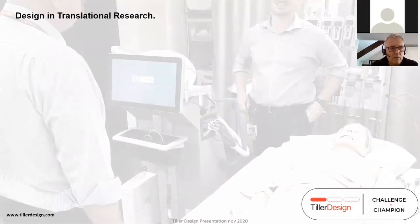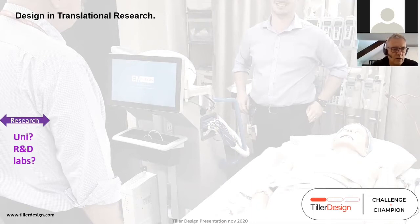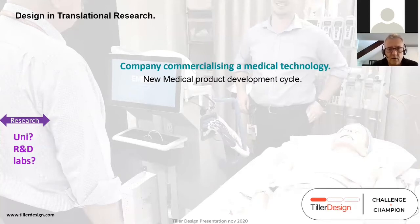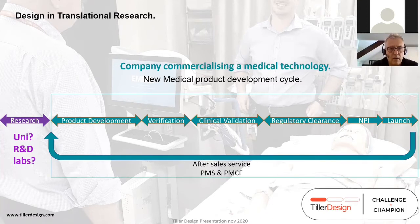So what is the role of design in translational research? Most of you might understand research, and bear with me — there will be things I'm explaining that are obvious. Universities typically have a lot of R&D going on, then along comes a company that wants to commercialize that technology. A new company will then roll through its tried and tested accredited medical device product development cycle.